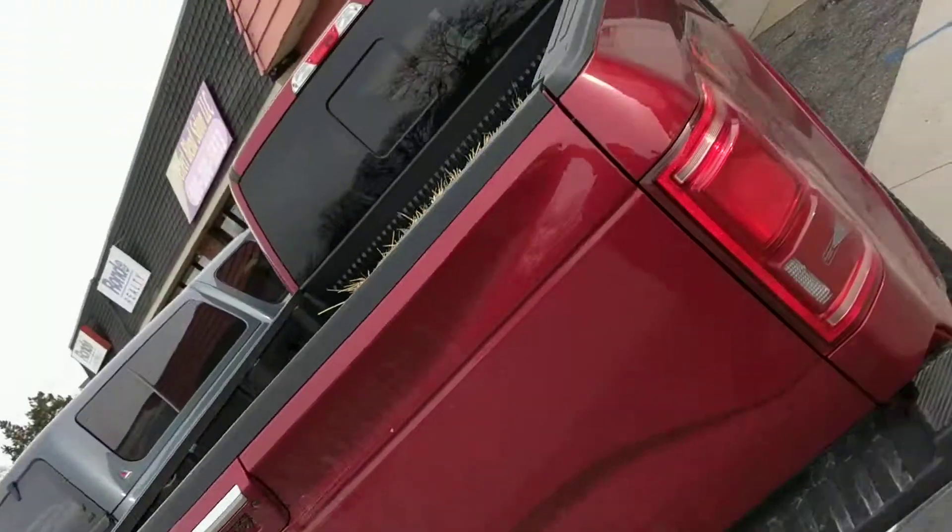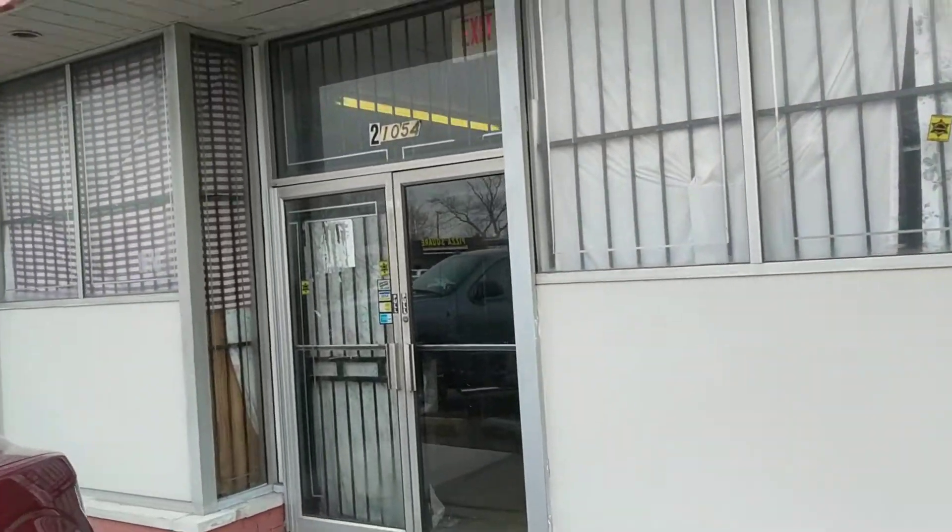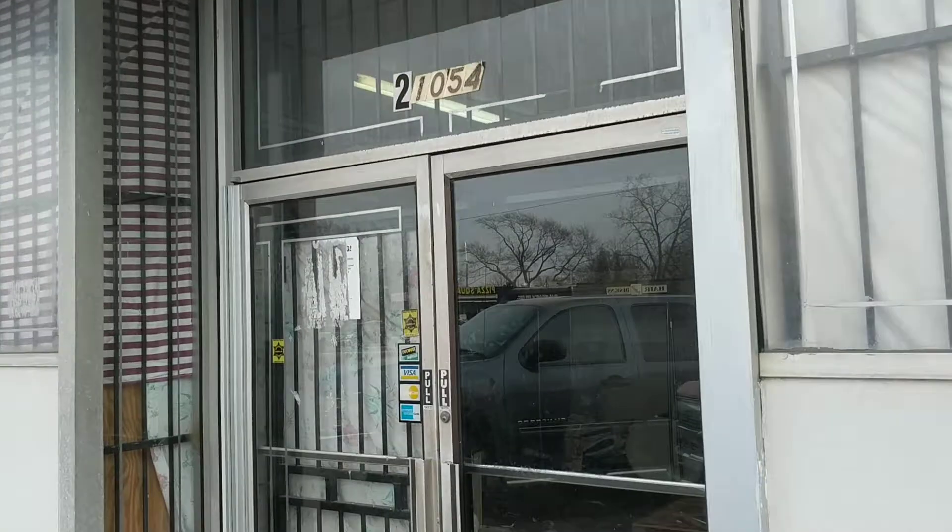Hey, this is Jesse with Detroit Metro Auctions. We want to wish you a happy New Year and hopefully you guys all had happy holidays. Today we're out in East Point, Michigan. We're on Kelly Road at the East Point Storage Building. The address here is 21054 East Point, Michigan 48021.